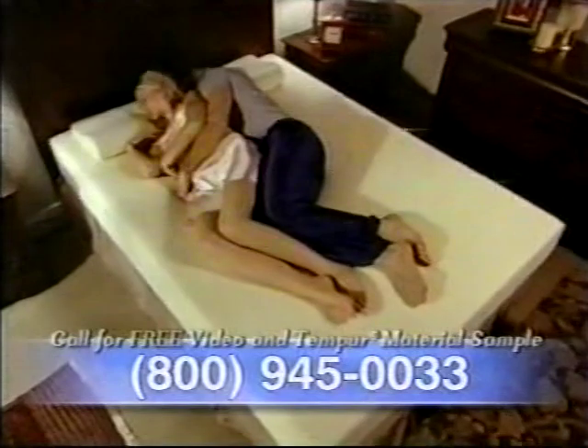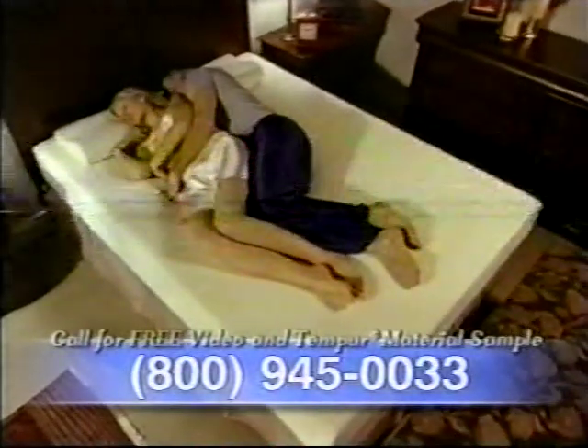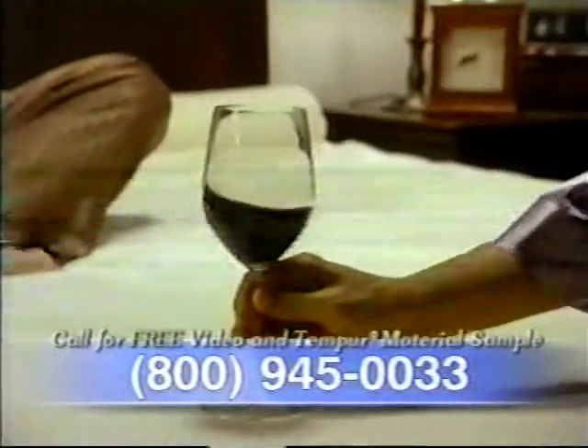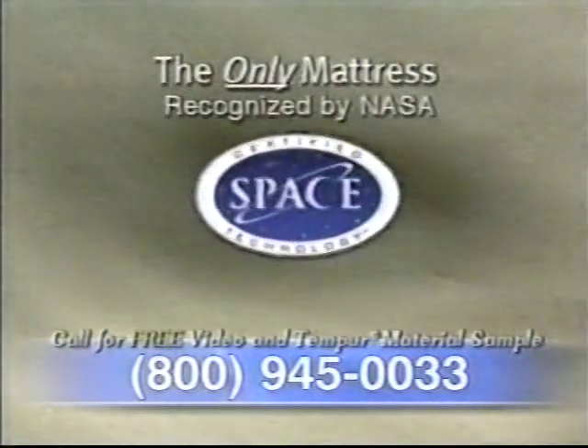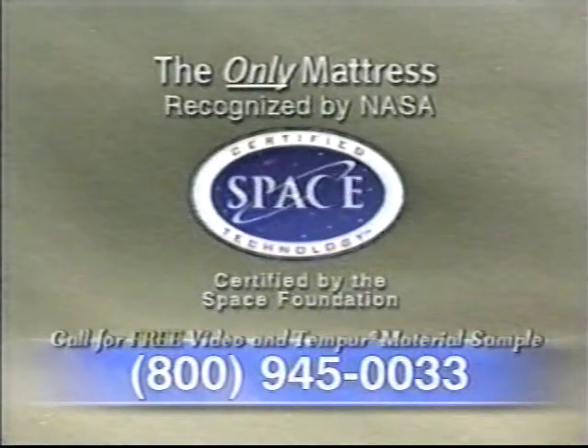And because Tempur-Pedic doesn't transfer motion, you'll never disturb your partner. Look how this glass of red wine doesn't tip over, even when she jumps up and down. Try that with a metal spring mattress. Don't be fooled by imitators — only the Tempur-Pedic mattress uses the revolutionary Tempur material originally developed by NASA.